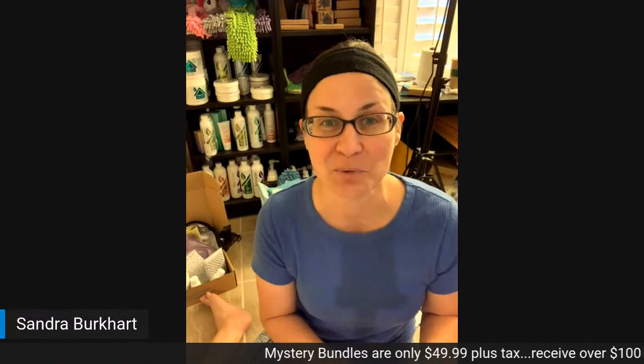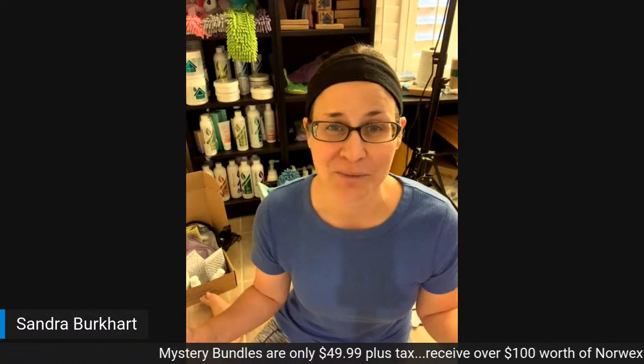Hey everybody! Sandra Burkhart, Norex Independent Consultant. I am live streaming right now from my home into my YouTube page Sandra Cleans With Water, also into my Facebook page Sandra Cleans With Water, and also live streaming into our community page Fresh Clean Home Community.